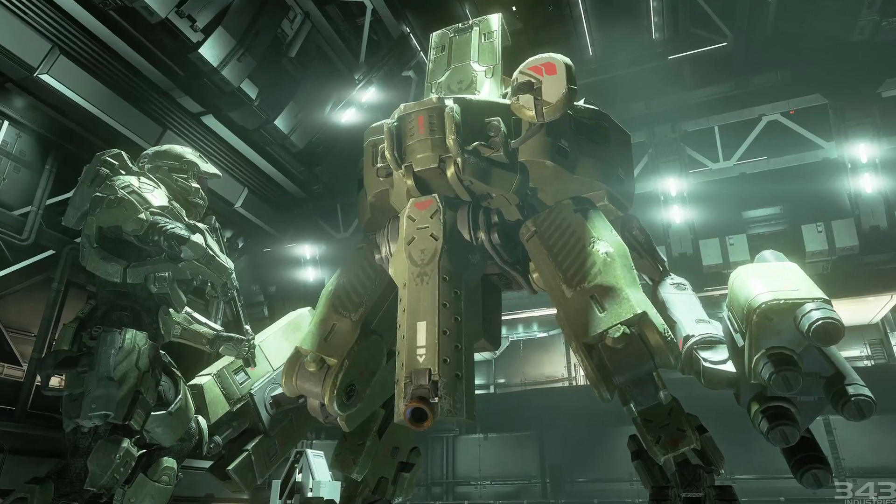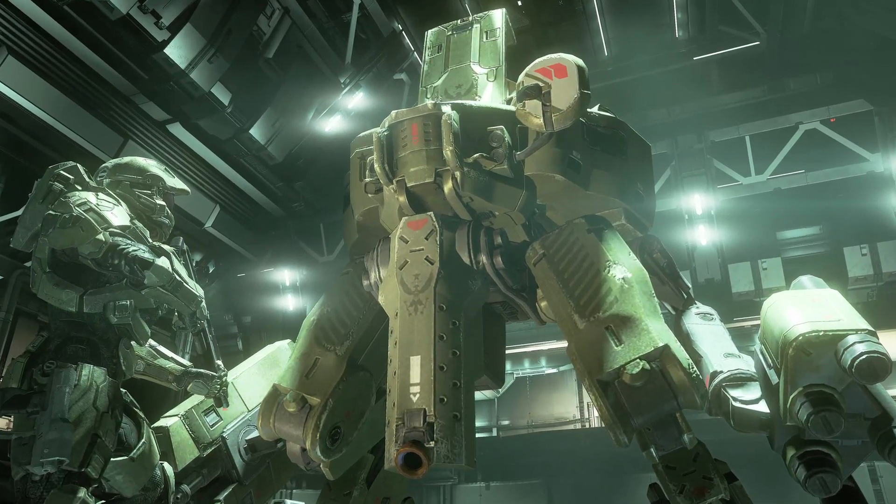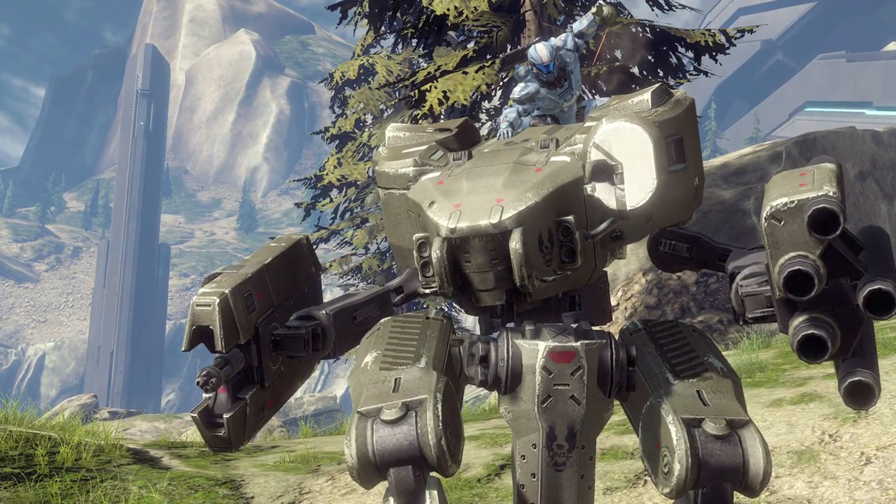I recently covered the new trailer for the Mantis mech vehicle in the upcoming Halo 4 because it's awesome — link in the description, because I'm awesome. But now it turns out that we might be taking some steps, albeit small steps mind you, towards Mantis mechs someday policing our city streets.